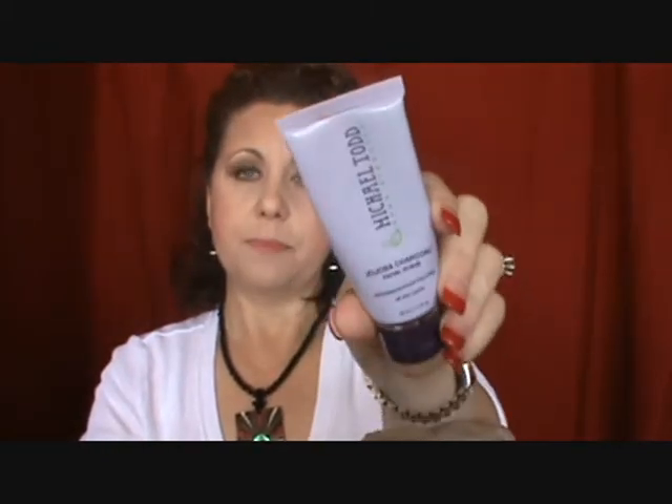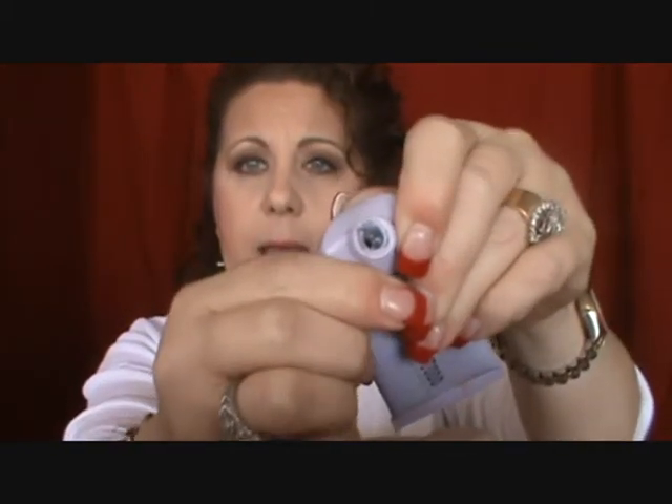I finished the Joico K-Pak Reconstruct Deep Penetrating Reconstructor Conditioner for Damaged Hair — I would repurchase, just not in a full size. I'd get a small one, use it a couple of times, and you're good to go. I also finished Michael Todd's Jojoba Charcoal Facial Scrub — it was okay, not my favorite. It had the black charcoal with little Jojoba plastic spheres that exfoliate and then burst open with a bit of moisturization. Not something I'd go out and repurchase on its own, but if it came in a kit, I'd use it.